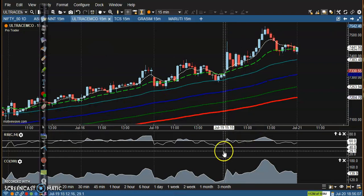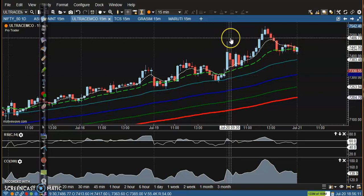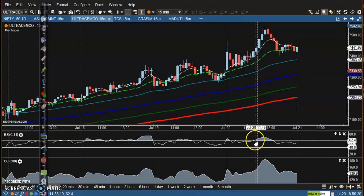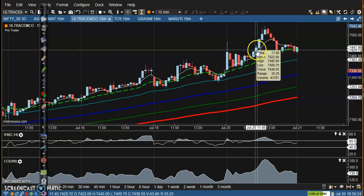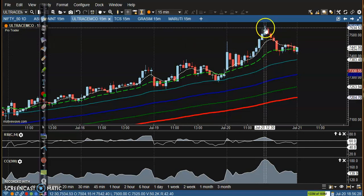Next is Ultra Tech Cement. That was our buy opportunity above this level, but price was not able to hit the buy level — the buy order didn't trigger. Price dropped again, and then this candle gave a buy signal. Price went up a little more but again gave a correction from that area.